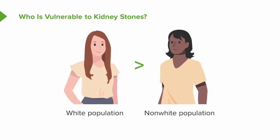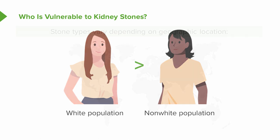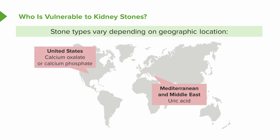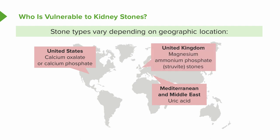White populations have greater stone formation rates than non-whites. Stone types can also vary depending on geographic location. For example, in the Mediterranean or Middle East, we typically see uric acid stones. In the United States, calcium oxalate or calcium phosphate are most common. In the United Kingdom, magnesium ammonium phosphate, or struvite, stones are most common. And then there are cystine stones, which are actually quite rare.